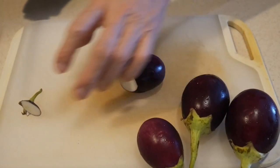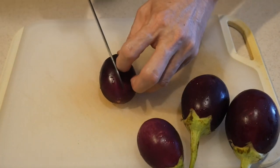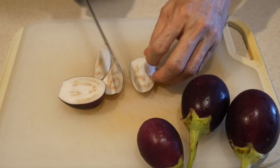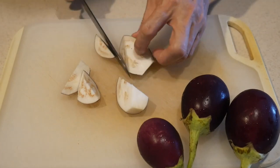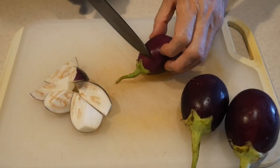In order to achieve practicality as well as efficiency in home cooking, advanced prepping is absolutely necessary. Through advanced prepping, it is possible to cook every single day, and this will create sustainability for home cooking.